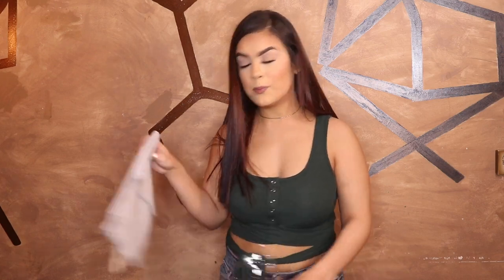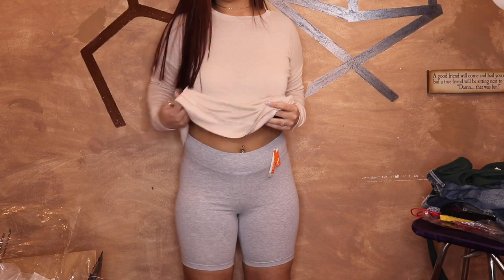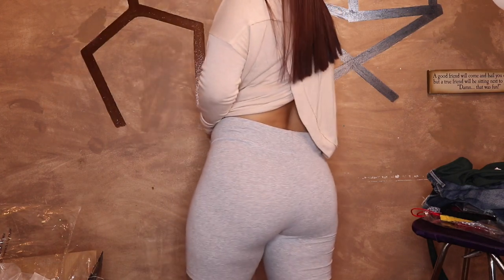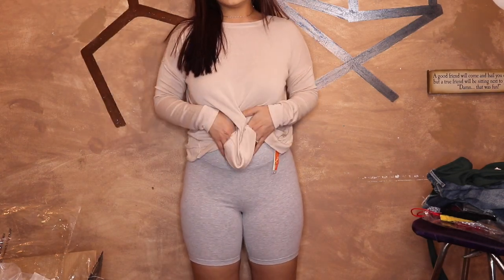Biker shorts are every girl's must, especially in the summer. You can pretty much style biker shorts however you want. Here are the biker shorts — I'm on my tiptoes so you guys can see how far they go down. They're definitely not see-through. Pretty much an every girl's must: cute, comfortable, and yeah!